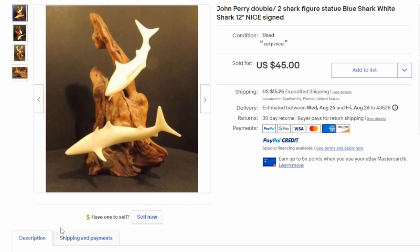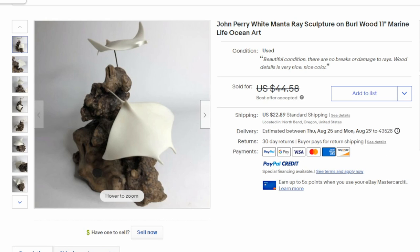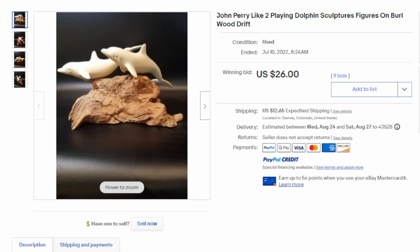Most of the time the earlier ones will just be a single solid color. Here's another fine example of manta rays — burlwood again, this one's a little bigger than most at 11 inches, sold in the $40 range. It's almost like a natural diorama. And yet another one of some dolphins playing right here. Sharks sell far better than any of the other animals. He did frogs, seahorses, all sorts of different figures sculpted with burlwood.